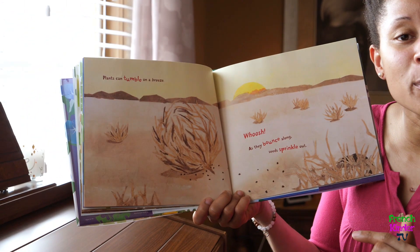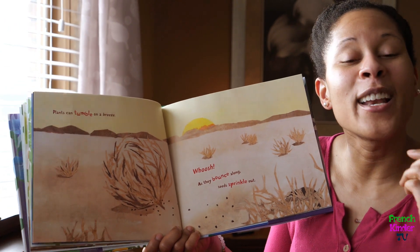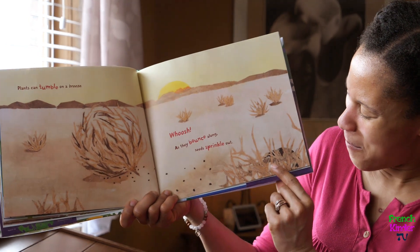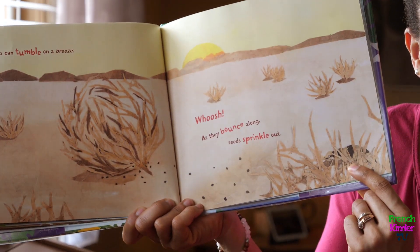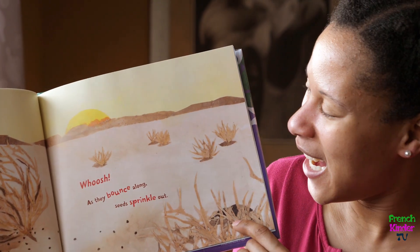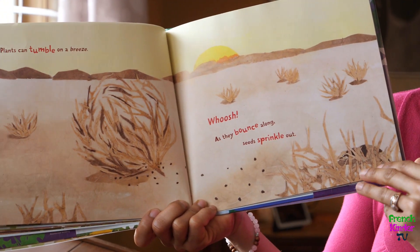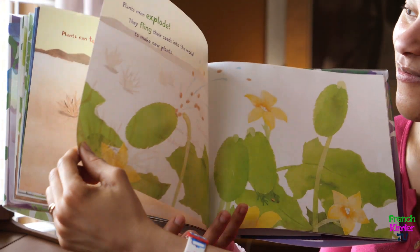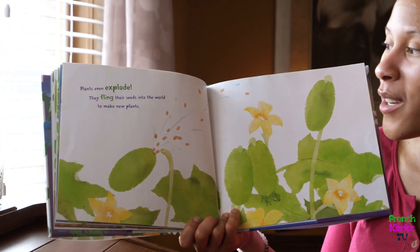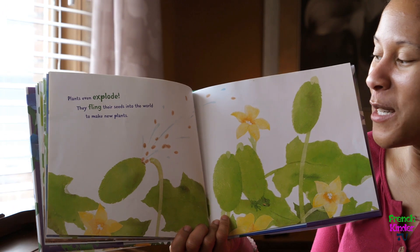When these seeds get spread, it's a chance for them to go down into the soil and grow into a new plant. But you know what else it does? It provides food for little rodents — do you see this little rodent that's hiding? Plants even explode — they fling their seeds into the world to make new plants.